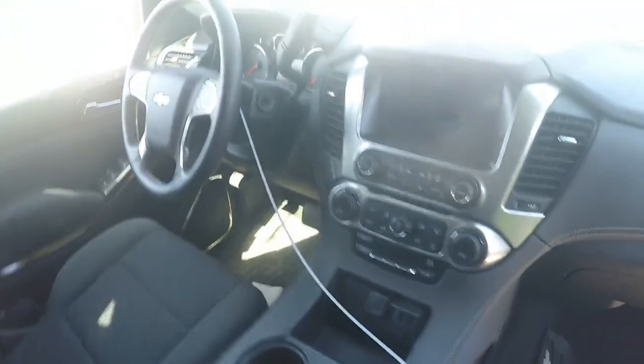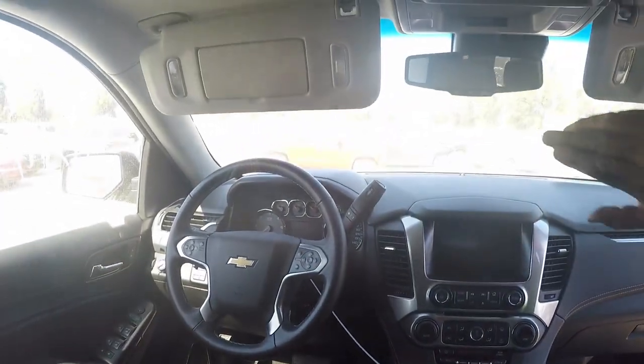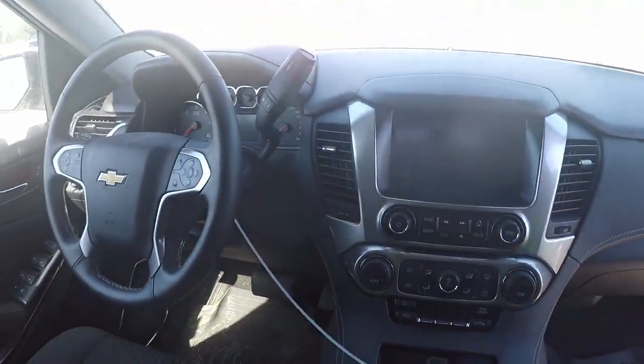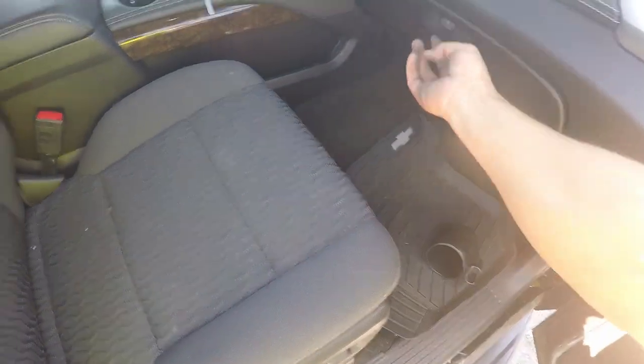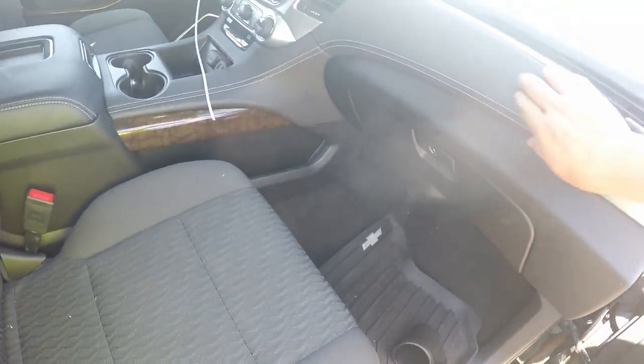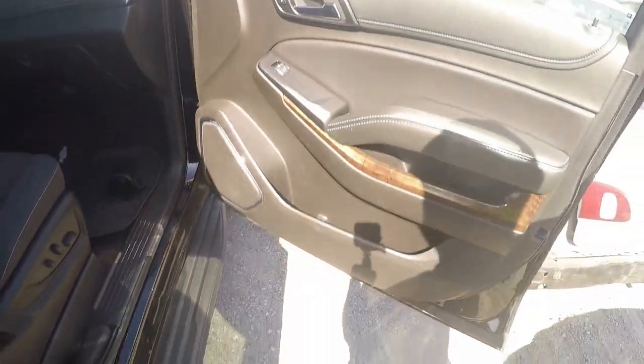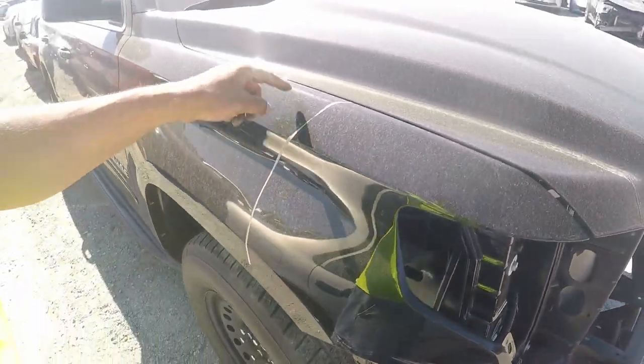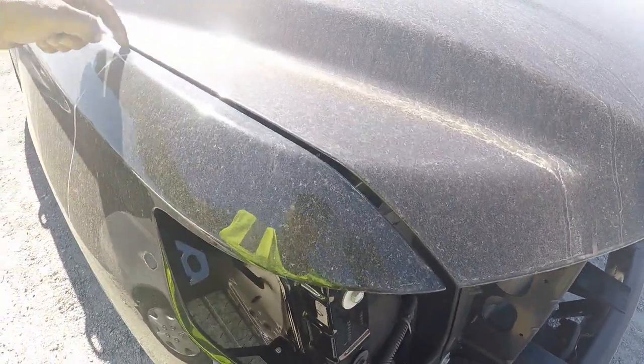Look at this beautiful interior, man. Beautiful. Got a lot of space. Power seats. This looks nice, real nice. Got some damage right here, you can see how it opens - minimum damage. Very minimum. I wonder why they totaled it.